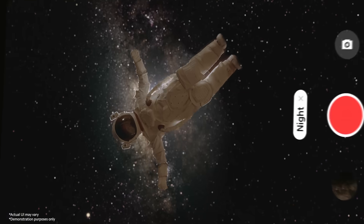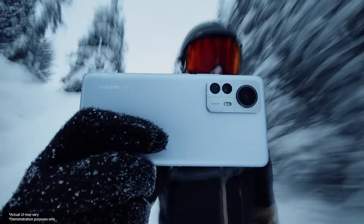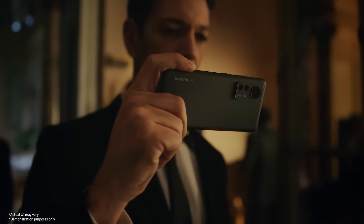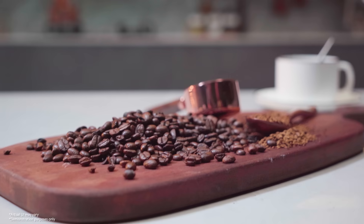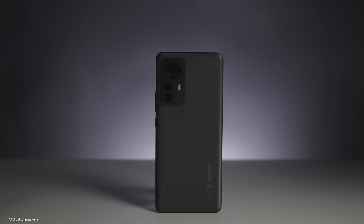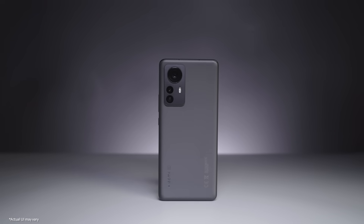We always believe that computational photography rooted in artificial intelligence will be the future of mobile phone photography. In the end, everyone can make blockbusters with a simple press of the shutter. As for all the professional focusing, tracking, and capturing capabilities, you can simply rely on Xiaomi 12 Pro and Xiaomi 12. With further efforts, we'll continue to explore technologies concerning a better life.